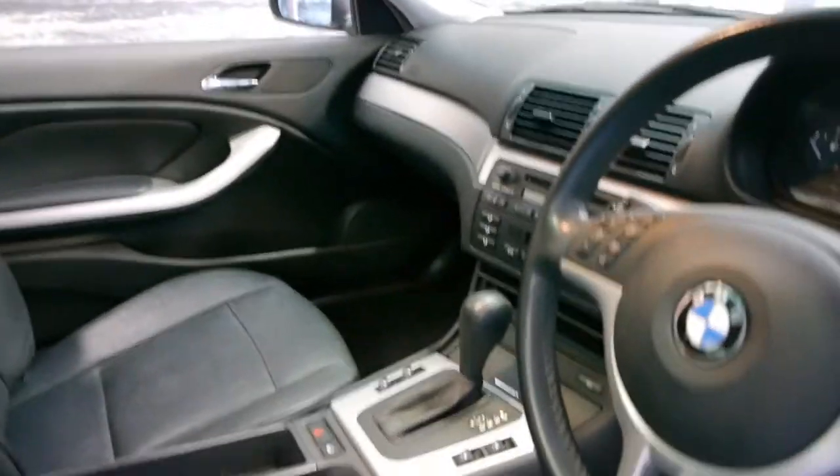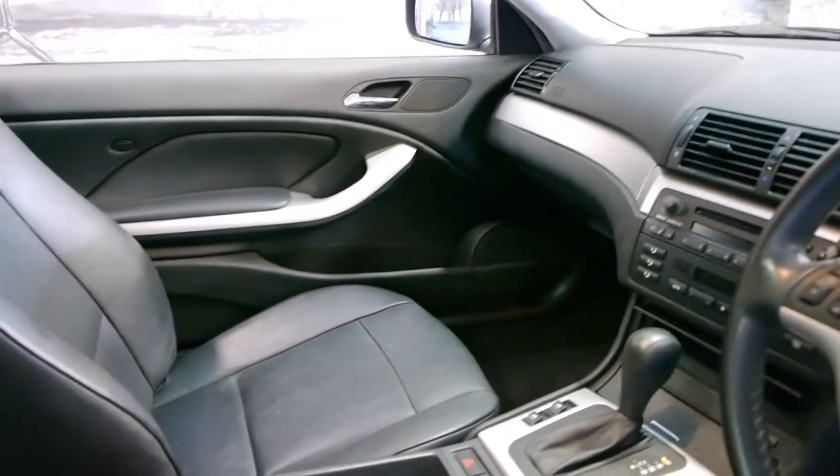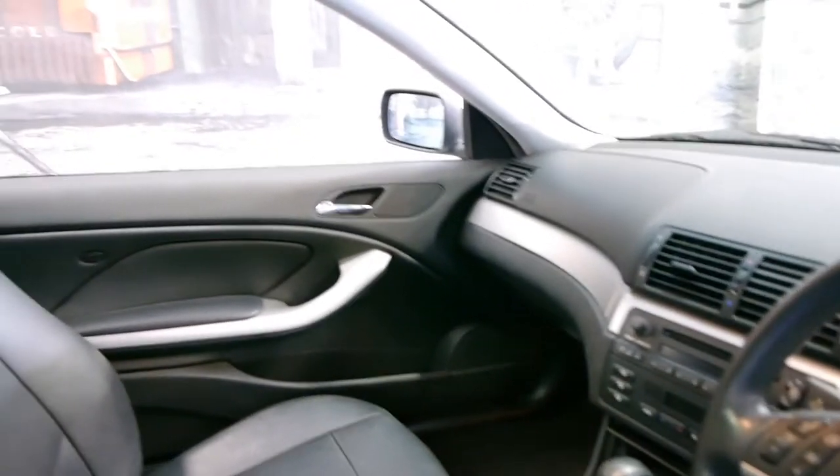It does come with all its logbooks. The air conditioning works. It drives beautifully as you'd expect with these kilometres. This car also has a two-way sunroof.